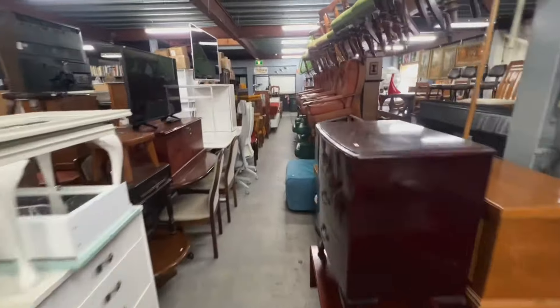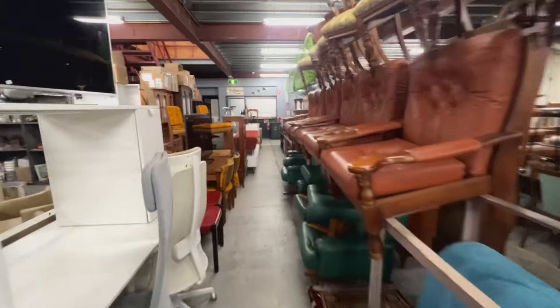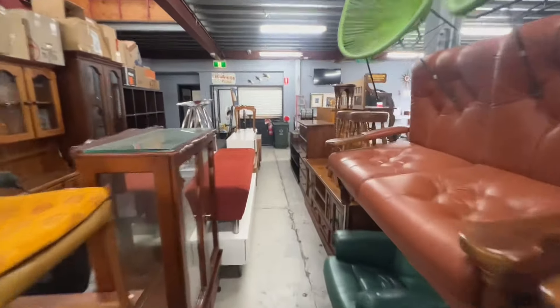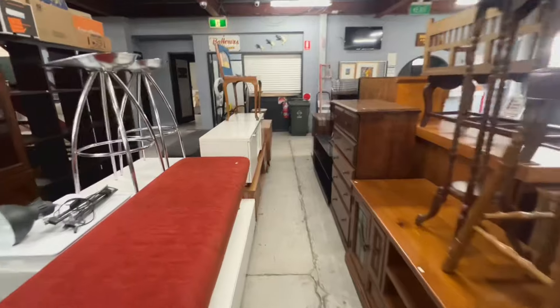We don't work on reserves. If we don't get the money, we'll put it out and try it again. Then if I've given people reasonable advice, we almost always hit within that zone. So this will all be gone at the end of the sale.